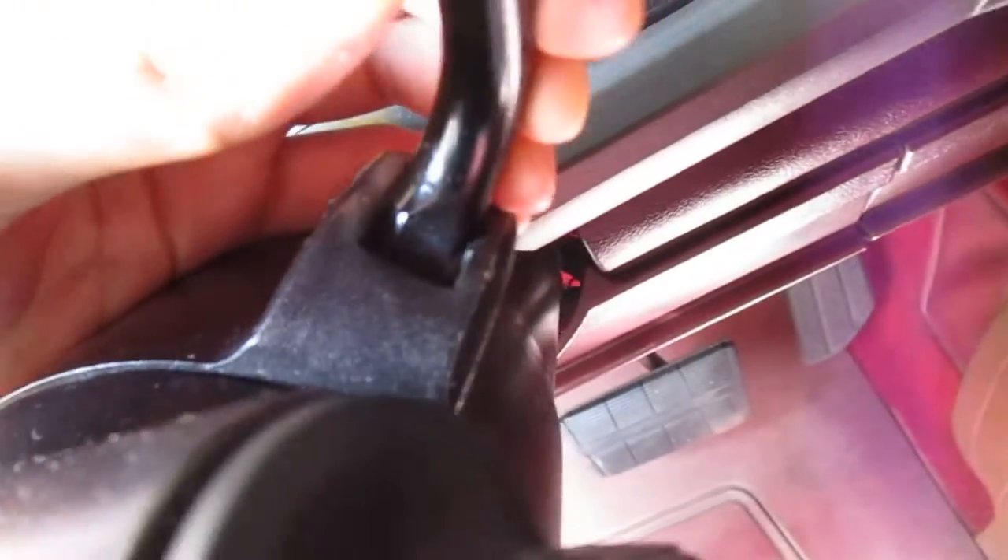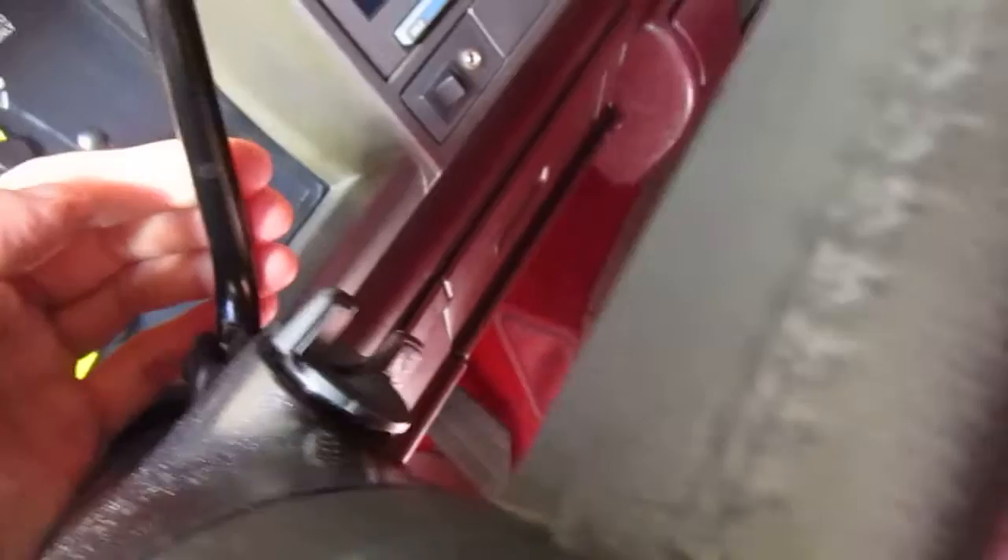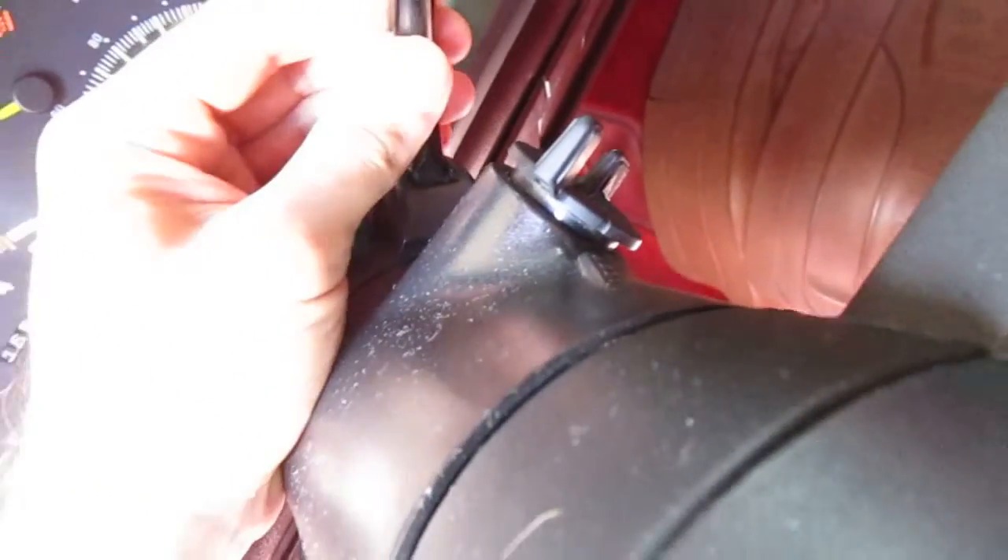There's a bushing between this pin and the shifter, and mine is definitely worn out — the shifter flops all over the place. So I was thinking about getting that too. You just got to pop that pin out, there's a little piece of plastic in there, so I'll probably try to get that as well.